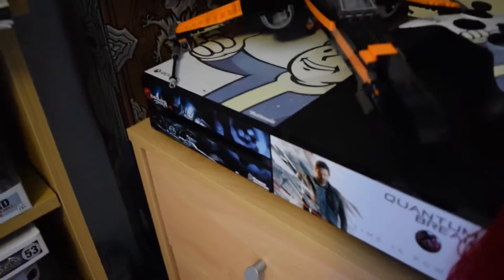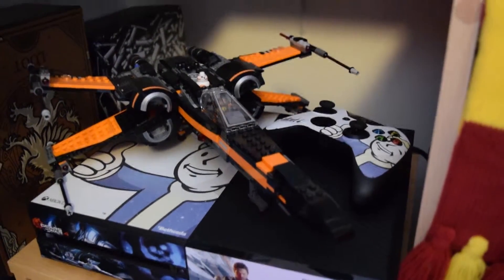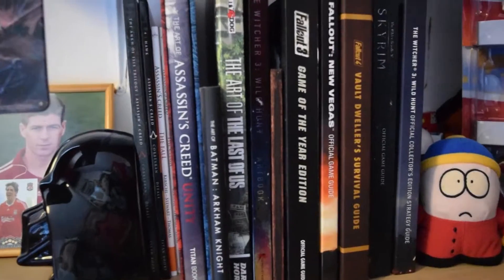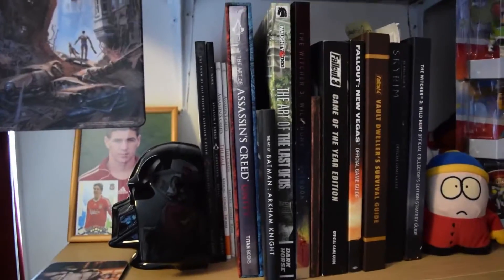Here we have the Dust Harbinger with a Lego X-Wing, plus an X-Wing on top from Star Wars Episode 7. Those are all my art books. And Geralt.